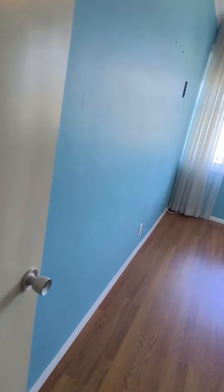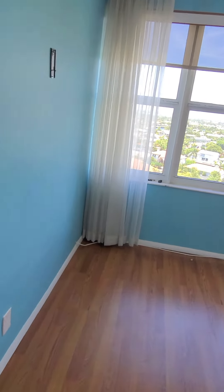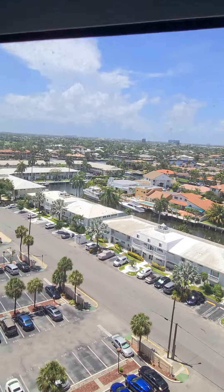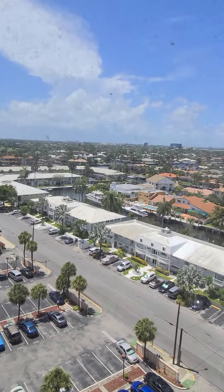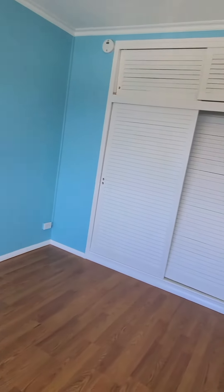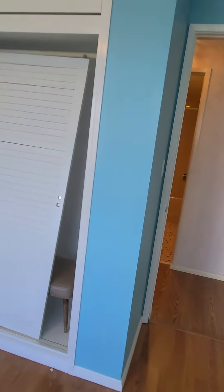The guest bedroom is to the right. These now have new impact windows. Of course, your views here will be the intercoastal views and canal views. This is a large bedroom with lots of closet space.